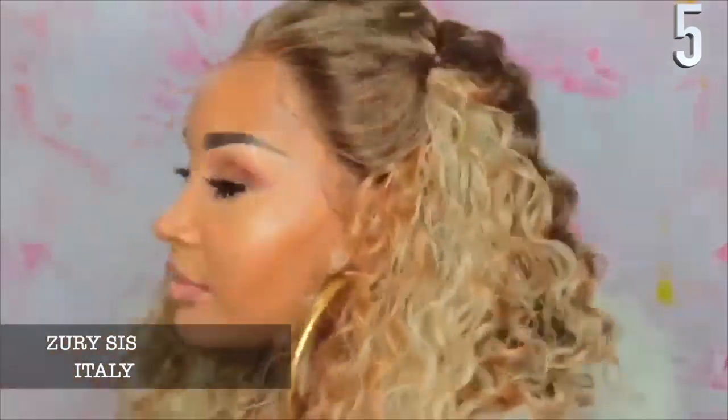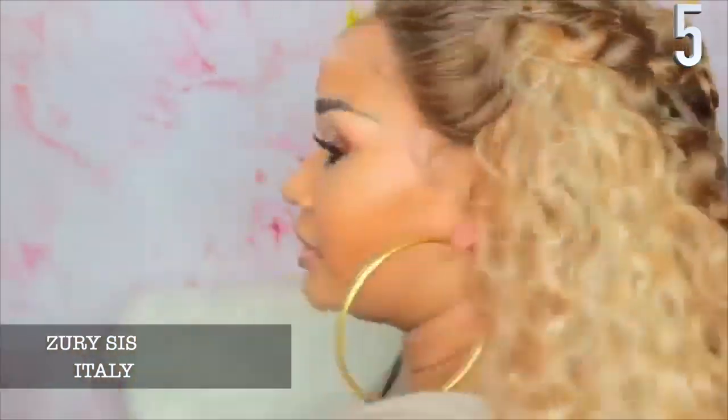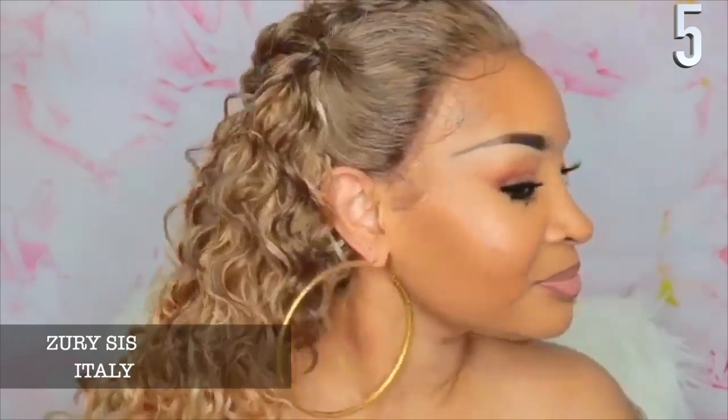My number 5 unit is Zuri Sis Italy. This is a wig that was kind of a grower and not a shower. I liked Italy, but I didn't love Italy. The whole thing that set me off was that you basically had to wear her a certain way because there was no parting space. You could have done the comb-over method if you took it down, but I never did take Italy down. I basically wore her like that — it was my Mother's Day hair last year, reviewed in May. It gave me that sophisticated motherly type vibe, but that was the con. That's why she is number five.